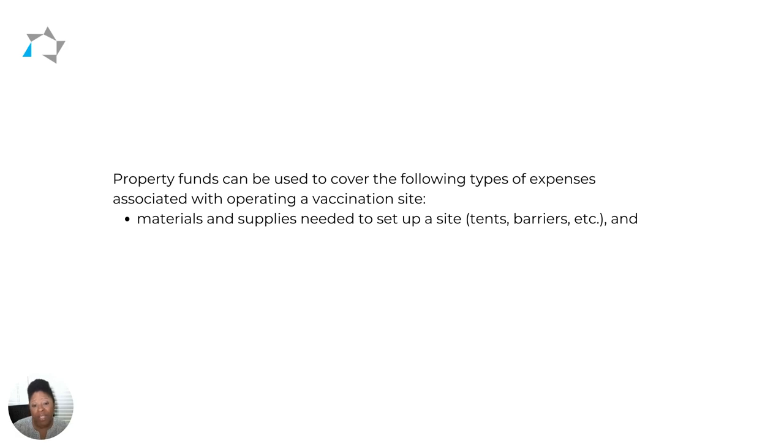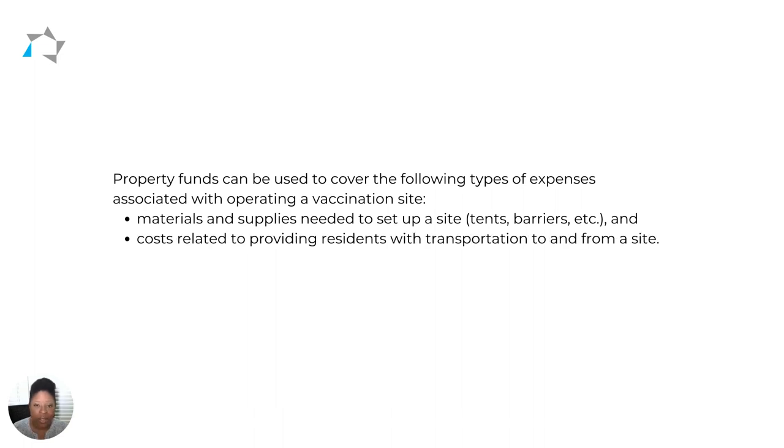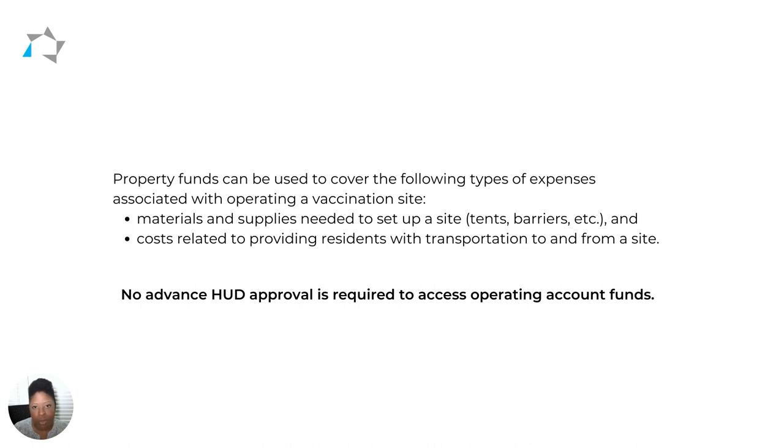If you decide to host a clinic within your community, you can use these funds to cover the cost of operating that clinic, like setting up a tent or putting up barriers. You can also use the funds to pay for costs related to helping your residents get to and from the vaccination site. For all of the things listed on your screen, you do not need prior HUD approval to access your operating account funds.